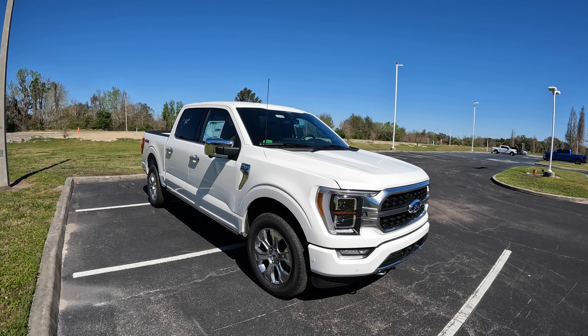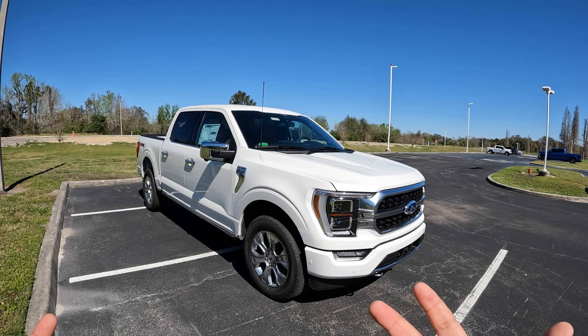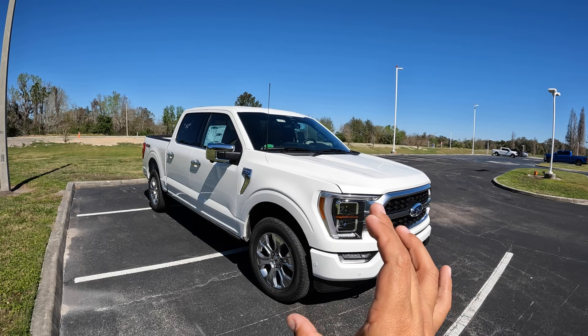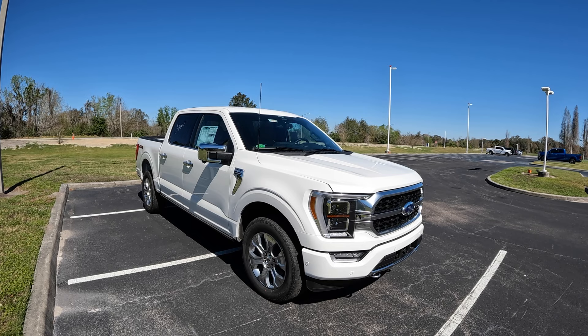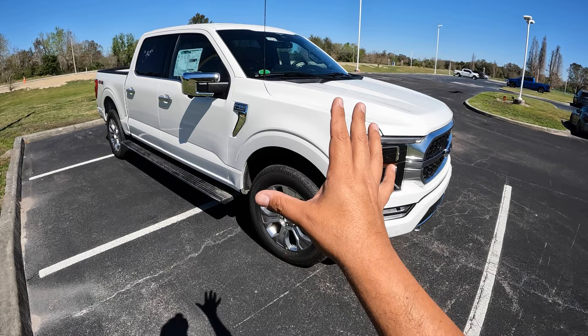Good morning everybody, welcome back to the channel - this is Peter. In today's video we're going to get behind the wheel of this awesome 2023 Ford F-150 Platinum. Very excited because this is the first time I'm going to get my hands on this 2023 model, and it happens to be a higher upper trim level which is the Platinum. Big shout out to Barto Ford here in Barto, Florida for allowing me some time with this awesome F-150 - big shout out to Tim and all the team at Barto Ford. I'll put all their information and a link to their website in the description below.